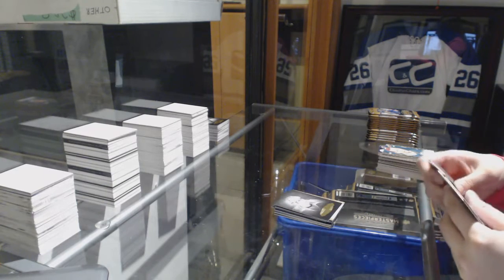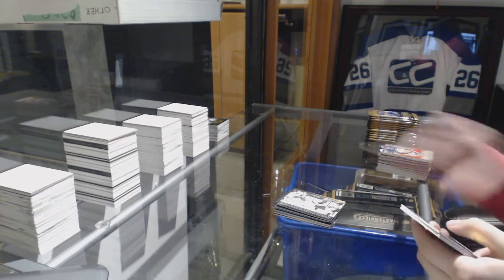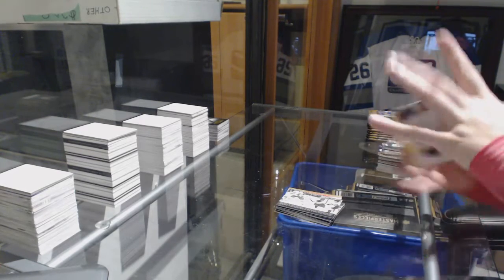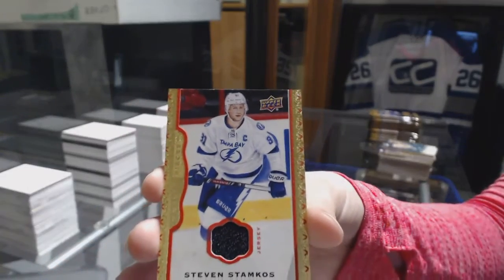Portraits of Gretzky for the Oilers. Columbus Blue Jackets, Bobrovsky wire photo. We've got a Red Border jersey number 285 for the Tampa Bay Lightning, Stephen Stamkos.